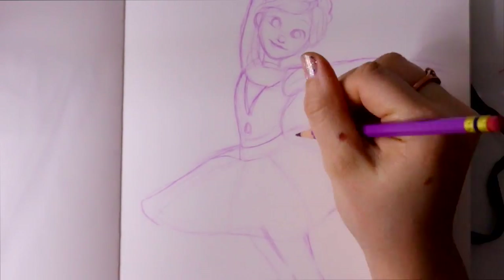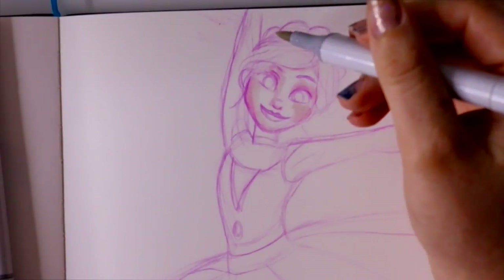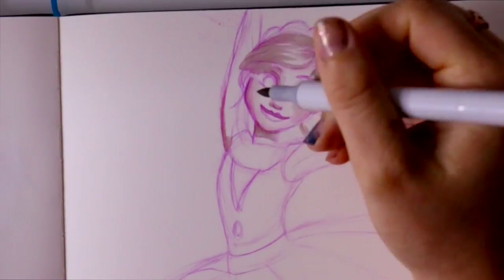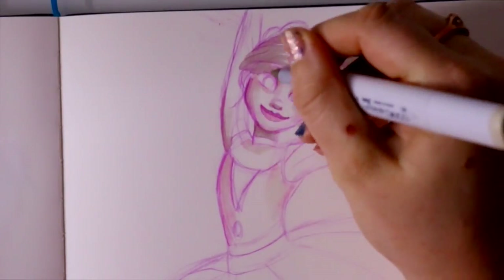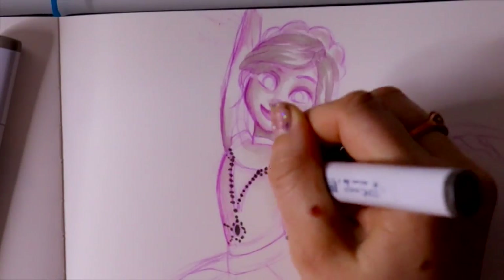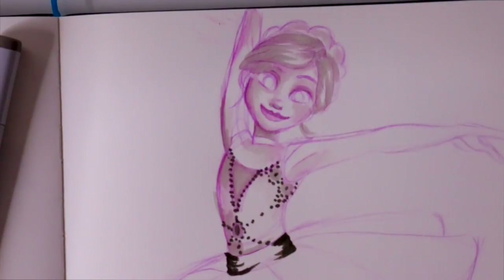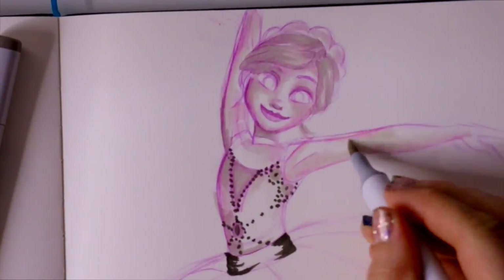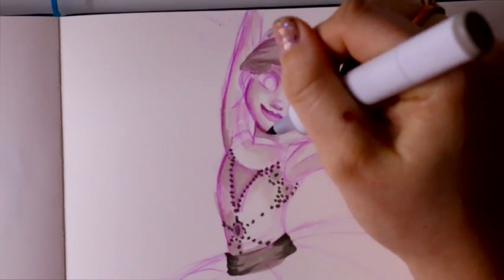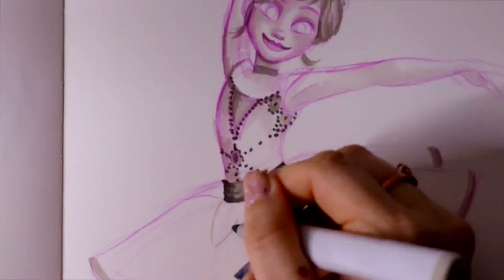When I was thinking of 'graceful,' of course I thought of a dancer, and 'Leap' was a new movie that came out this year. It was a French animated film, and then they went in, grabbed some American actors and actresses, and dubbed over the French film for an English version so all of us Americans could watch it. I loved 'Leap' so much — I thought it was such a touching story. I went with two of my best friends, Tori and Wes, to go see it and it was super cute.